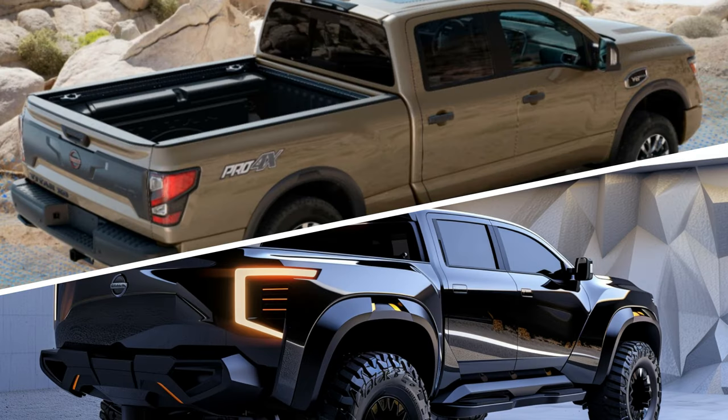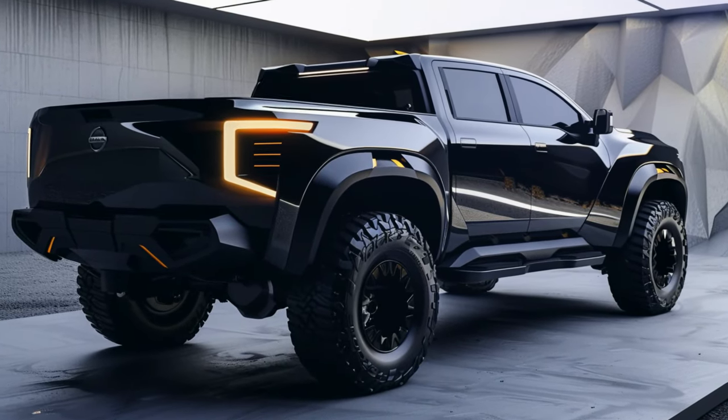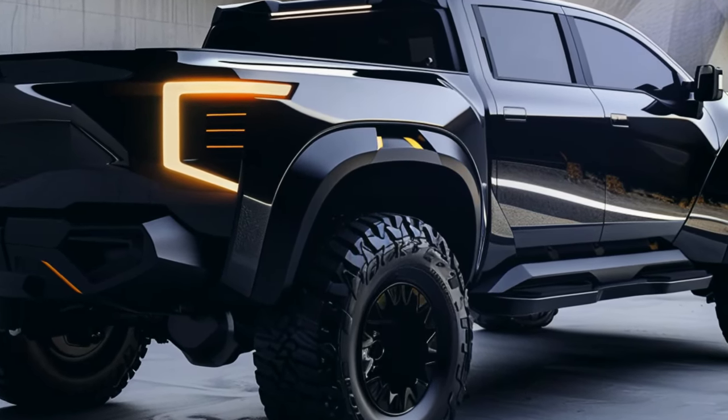And what about the price? While exact figures are still under wraps, early estimates suggest that the 2025 Nissan Titan redesign will come with a starting price of around $45,000. As for the release date, while some reports hint at a summer launch, it's more likely that we'll see this truck hitting the streets in the last quarter of the year.